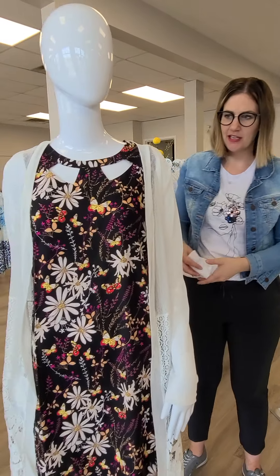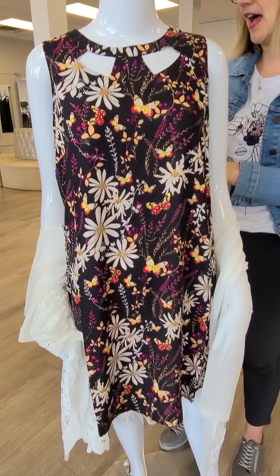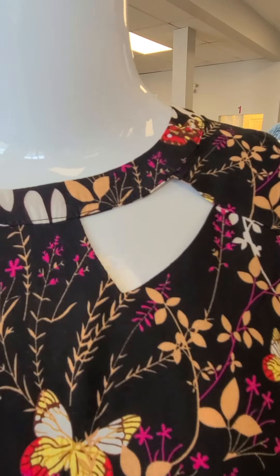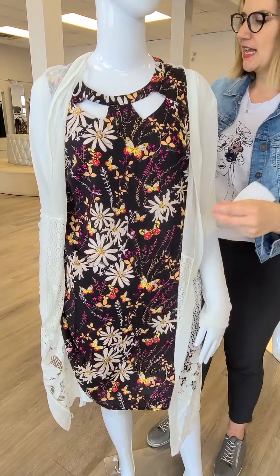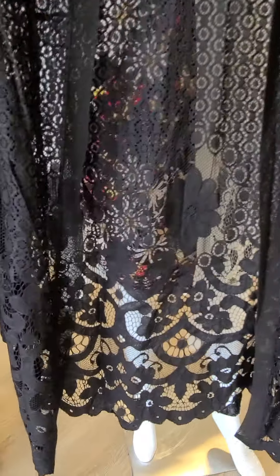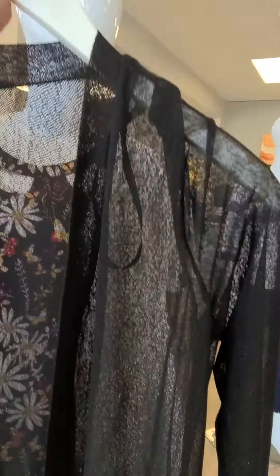Up next we're going to talk about some dresses. This is a sleeveless number from Papillon — $77 for this A-line dress, sizes small through double extra large. Love the little cutouts at the neck. Easy kind of straight-cut dress. We're pairing it with this cover-up, also from Papillon — a lace panel cardigan for $99 in more of a cream color. You can easily put it with a pair of jeans as well, and it does come in black. So you can do the black or the cream. Really nice pieces to cover up those arms.